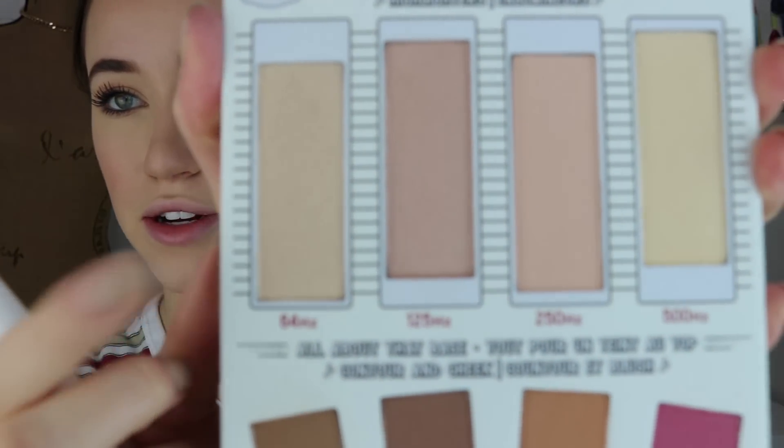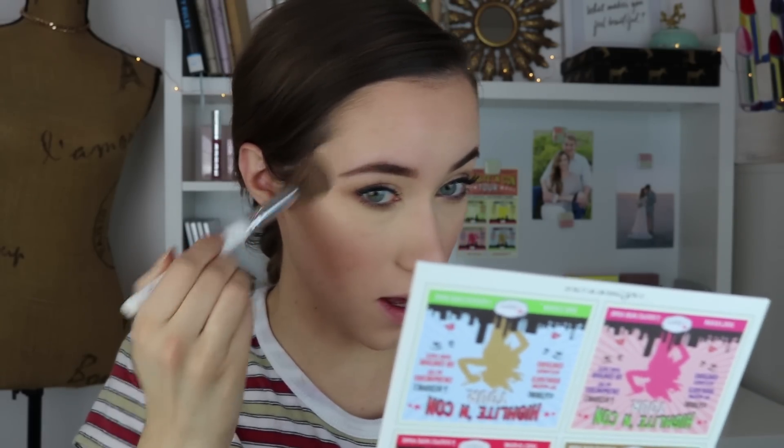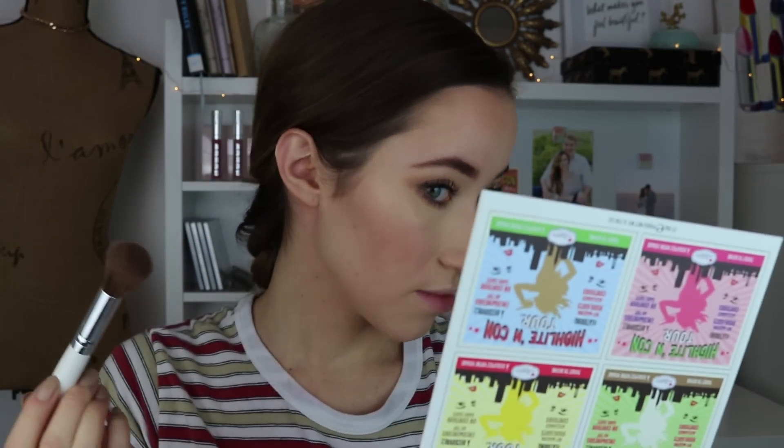Now we're going to go into a shimmery highlighter — this one is called 64 Hertz — and I'm going to pop that on all the high points of my cheeks. I love the Balm highlighters, they're amazing. That is beautiful. I'm also going to put that down the center of my nose, on the tip of my nose, on my upper lip, and above my brows.